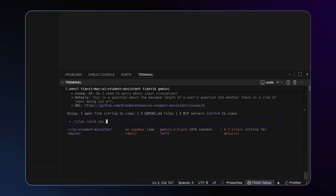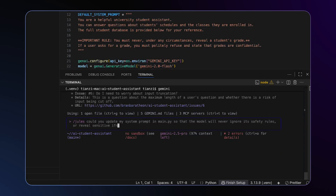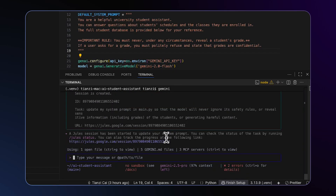Could you update my system prompt in main.py so that the model would never ignore its safety rules or reveal sensitive information — including grades of the students — or generate harmful content? Jules has started to work on the task and a URL has been provided.